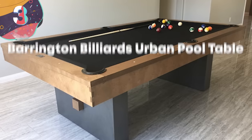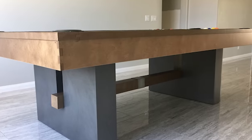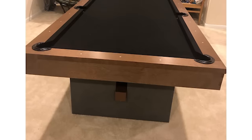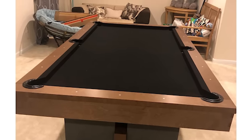Number 3. Barrington Billiards Urban Pool Table. Although this pool table has been manufactured in more recent years, the Barrington Billiards Urban Pool Table is able to give the classic look that everybody knows and loves. But it's not going to break the bank, despite the classic look.